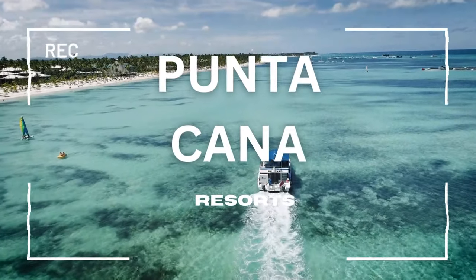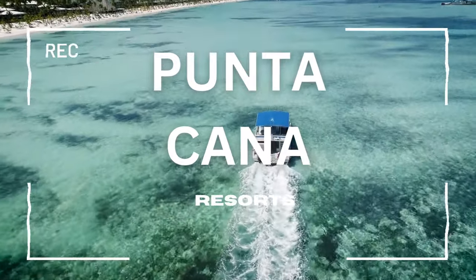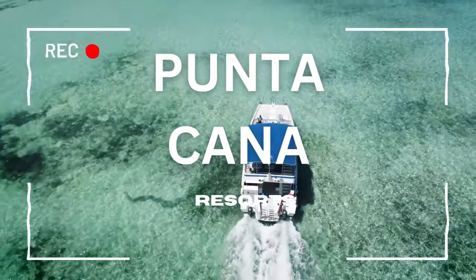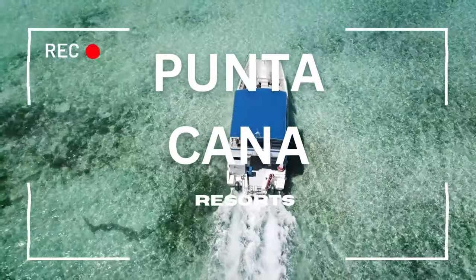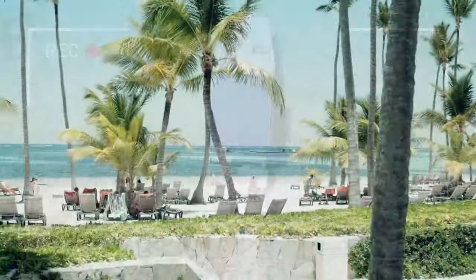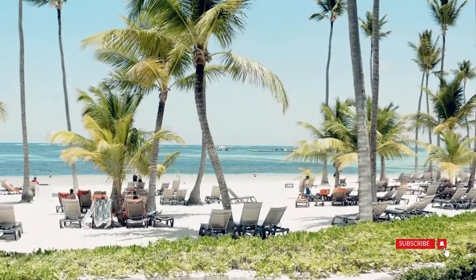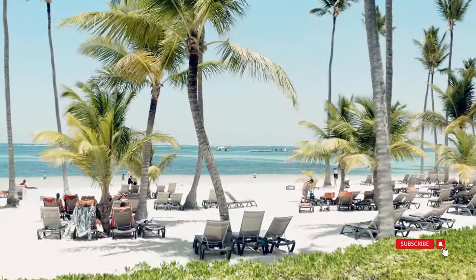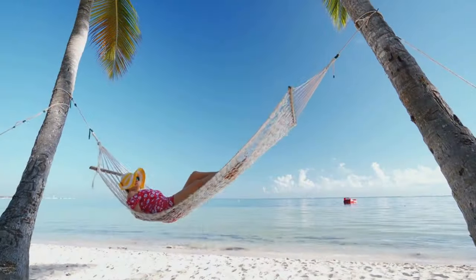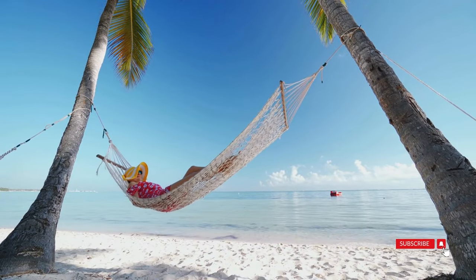If you've been pondering over the perfect getaway, we got something special for you today. Imagine waking up to the gentle sound of waves, surrounded by palm trees and pristine beaches. We've carefully selected resorts that go beyond your expectations, offering not only luxurious accommodations, but also a plethora of amenities to make your stay unforgettable. From world-class dining options and vibrant entertainment to relaxing spa experiences, these resorts have it all.